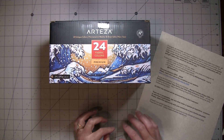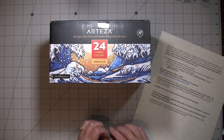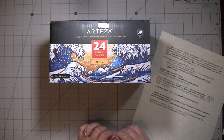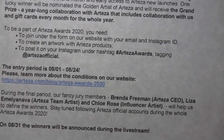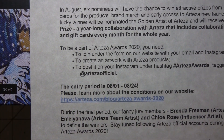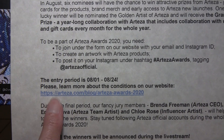To participate in the Arteza Awards 2020, you need to join under the form on their website with your email and Instagram ID, create an artwork with Arteza products, and post it on your Instagram under hashtag Arteza Awards, tagging at Arteza Official. The entry period is August 1st through August 24th.